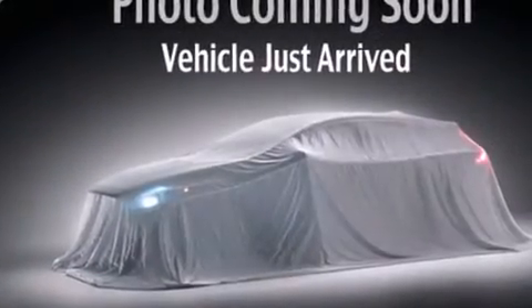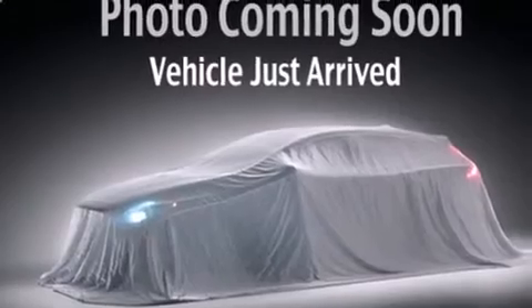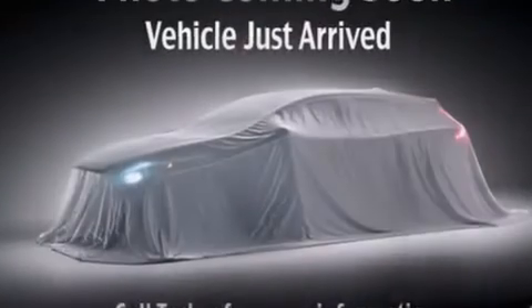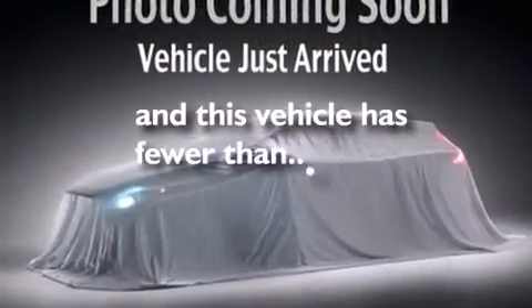The following features are also included: a low tire pressure indicator, cruise control, a rear window defroster, front side impact airbags, latch-ready child seat anchors, rear seat child-proof door locks, an engine immobilizer theft deterrent system, rear impact crumple zones, a chrome grille, and this vehicle has fewer than 51,000 miles on the odometer.